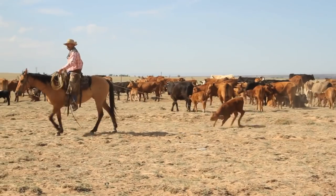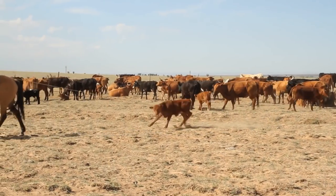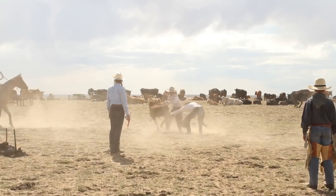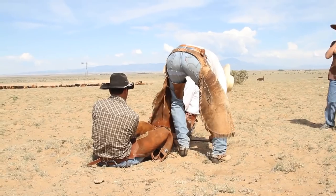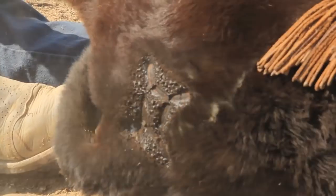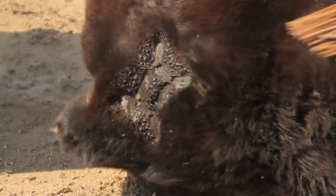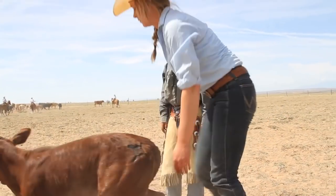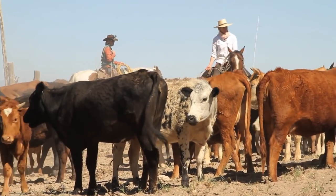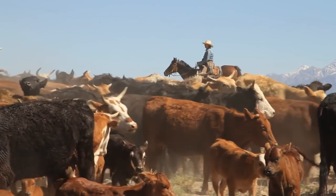Whenever you care about something, it becomes something you're proud of and something that you want to teach other people. Branding cattle is a process that all ranchers are proud of — putting their brand on an animal that they make a living producing. So I'm teaching people about something that those who are no longer here really cared about. That's pretty special.